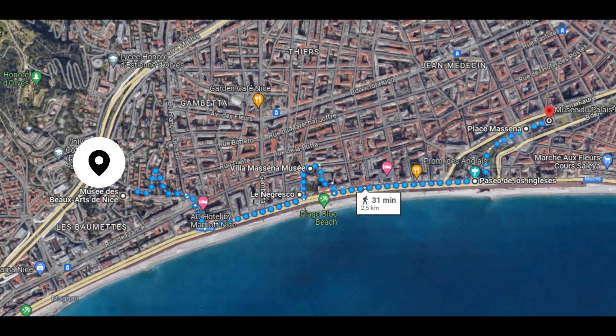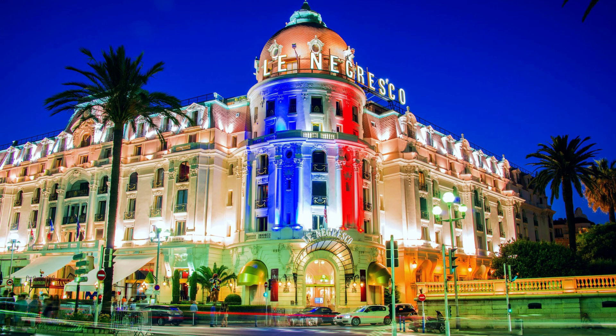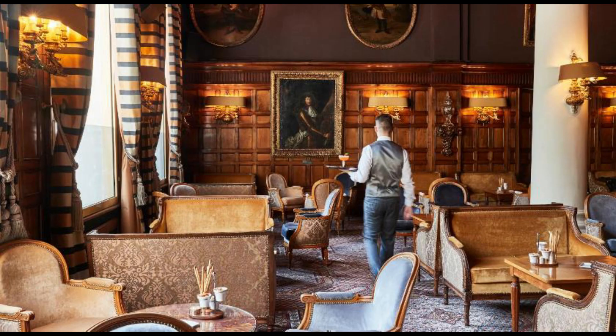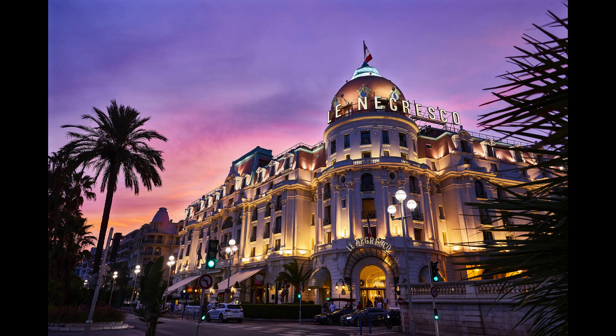El Hotel Negresco es uno de los símbolos de la Costa Azul. Ocupa un elegante edificio de principios del siglo XX de estilo Belle Époque en el famoso Paseo de los Ingleses. Ofrece bellas vistas de la Bahía de los Ángeles y los regios interiores del mismo son asombrosamente opulentos. Su fundador, el rumano Henri Negresco, era de inicios humildes y dejó su casa de Bucarest para irse a vivir a Francia con tan solo 15 años. Después de mucho esfuerzo conseguiría el dinero para construir un hotel destinado al turismo de lujo.